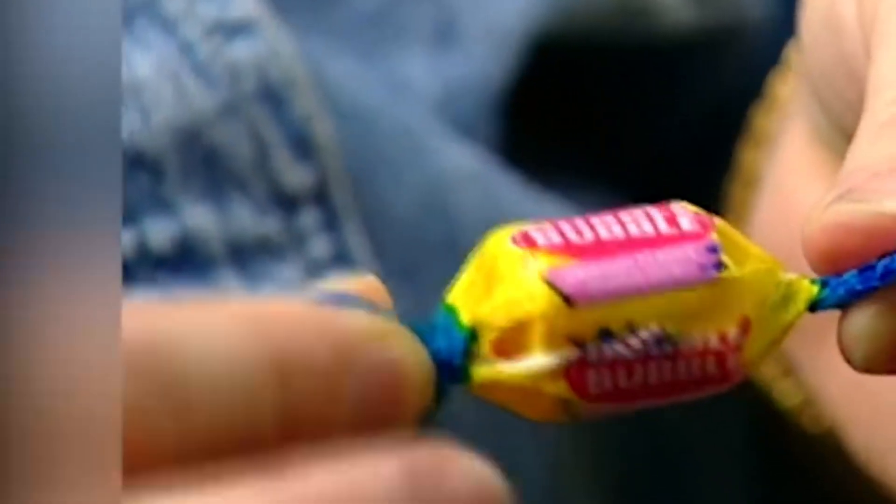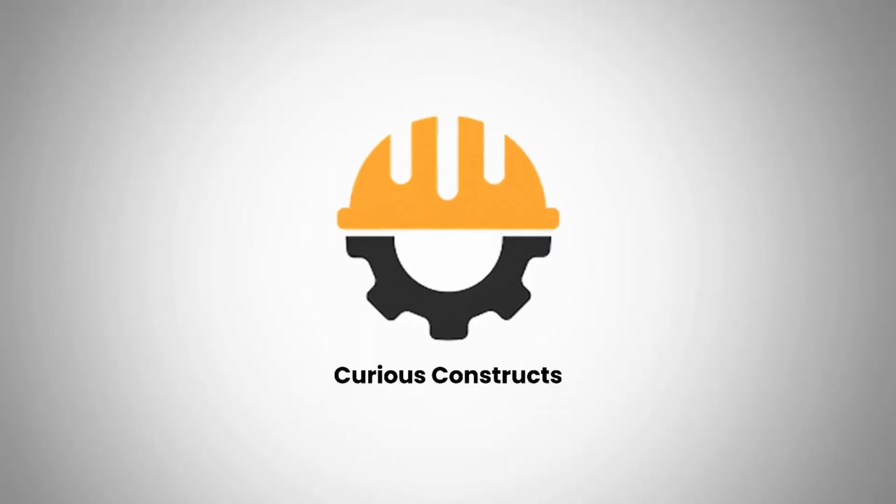Ready for you to unwrap, chew, and maybe — just maybe — blow a bubble that would make Walter Diemer proud. So the next time you chew a piece of gum, remember: you're not just tasting candy. You're chewing on history, chemistry, invention, and a little bit of rebellion. Because bubblegum isn't just fun — it's science in disguise, only here on Curious Constructs.